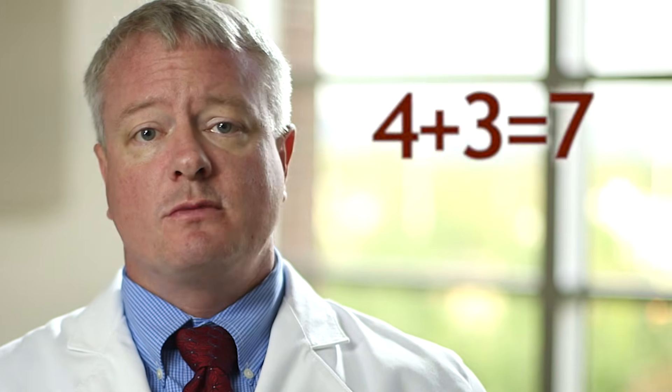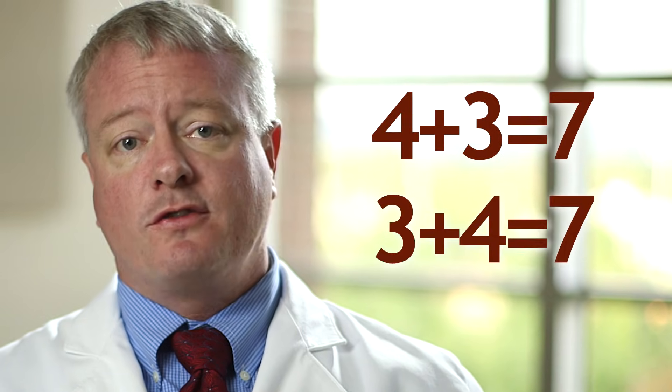Theoretically, the Gleason score could be as low as 1 plus 1 equals 2, or as high as 5 plus 5 equals 10. In reality, we very rarely see anything less than a Gleason 3 plus 3 equals 6, but we do certainly see Gleason 5 plus 5 equals 10, and that is a very serious tumor. It matters which number comes first because if the higher number is first, the tumor is more aggressive. For instance, Gleason 4 plus 3 is more aggressive than Gleason 3 plus 4.